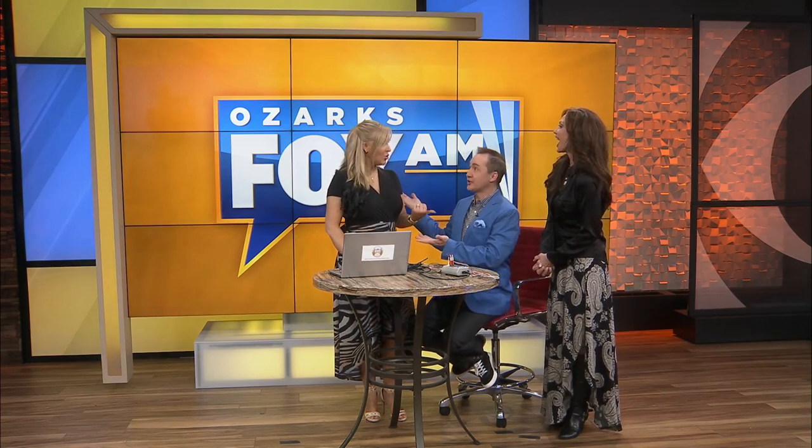Welcome back to Ozark's Fox AM. It has been five years since we've seen my dear friend, Dr. April Friking-Graditz of the AccuMed Clinic in Branson. Full disclosure, I have known Dr. April since she was nine years old. I produced and directed a kid's show in Branson, and she was one of the stars.